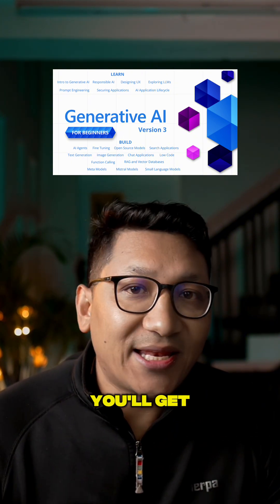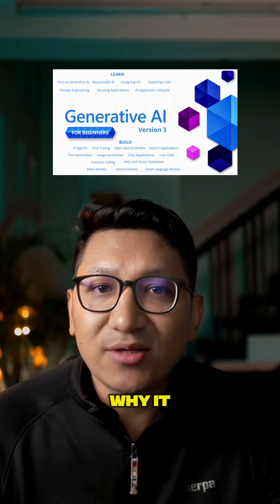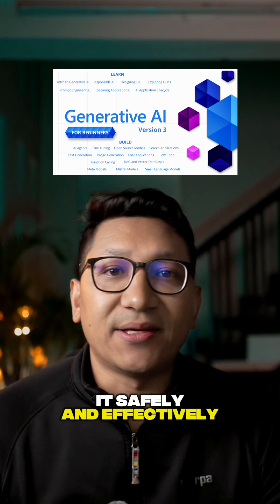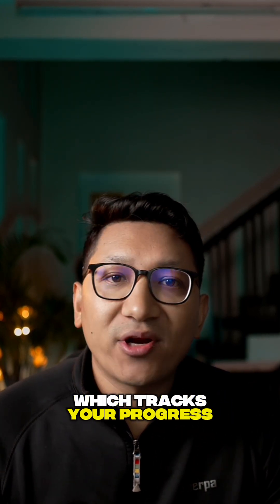So you never feel lost. You'll get an overview of what Generative AI actually is, why it matters, and how everyday people can use it safely and effectively. You also earn Microsoft Learning badges, which track your progress over time.